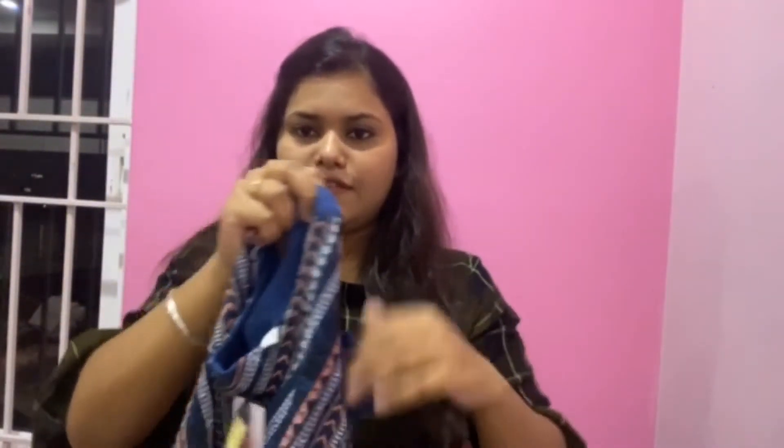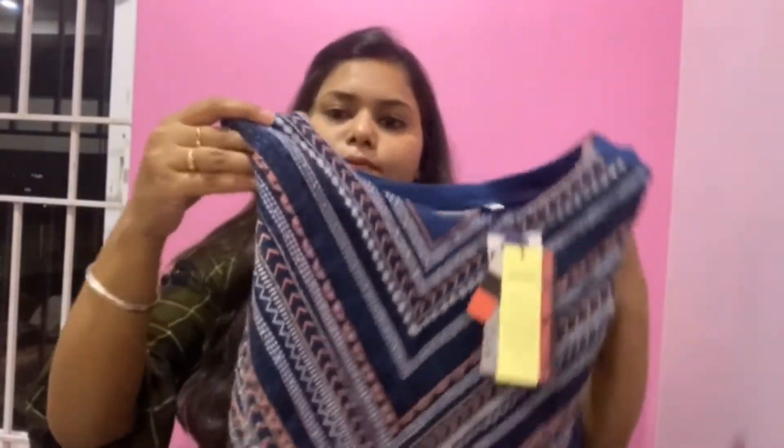That's it for this Max shopping haul. I have to wear sleeves with this. Please like, share, and subscribe to my channel. I'll see you in the next video soon!